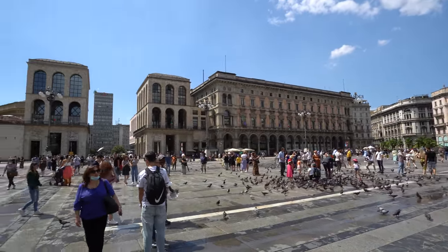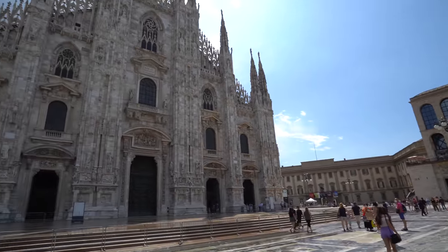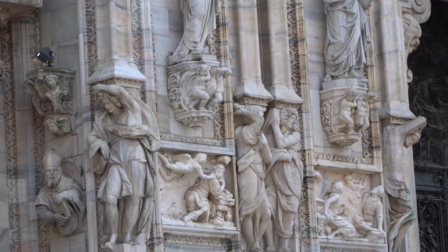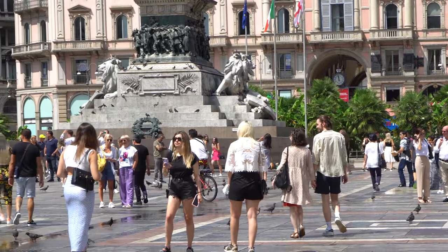This is the Duomo, the iconic cathedral of Milano and one of the most famous sites in all of Italy. It's extremely intricate on the outside, and you have this huge piazza out front that's full of selfie-taking tourists and lots of pigeons.